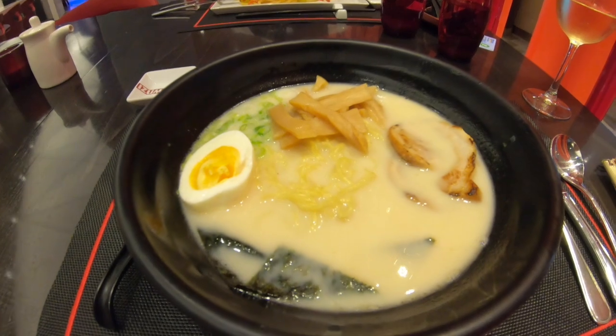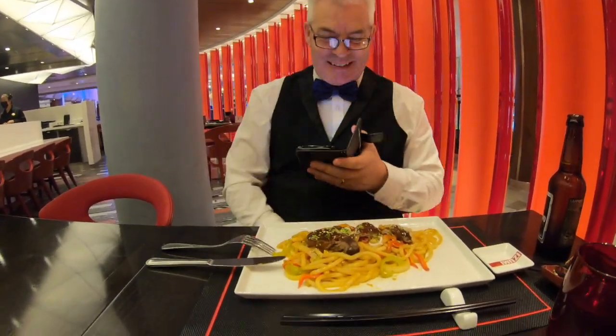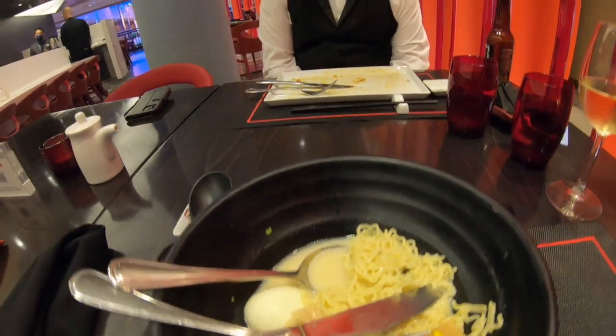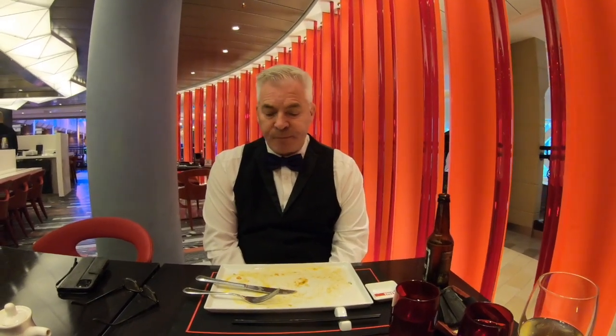The mains have arrived. I've got the tonkotsu ramen and Paul's got the yaki udon beef — it looks amazing. The food here has been superb. I was beaten by the ramen but it was delicious. Paul's got a clean plate! It was absolutely delicious. We both said we don't like sushi, but what they do have here is just fantastic — a real flavour sensation with the biggest noodles we've ever seen. Really worth it.